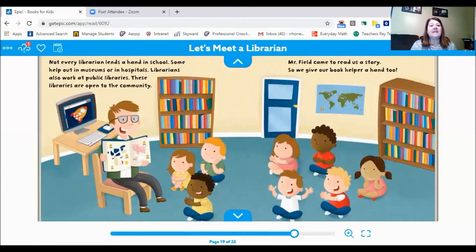Not every librarian lends a hand in school. Some help out in museums or in hospitals. Librarians also work at public libraries, which are open to the community. Mr. Field came to read us a story, so we give our book helper a hand too.